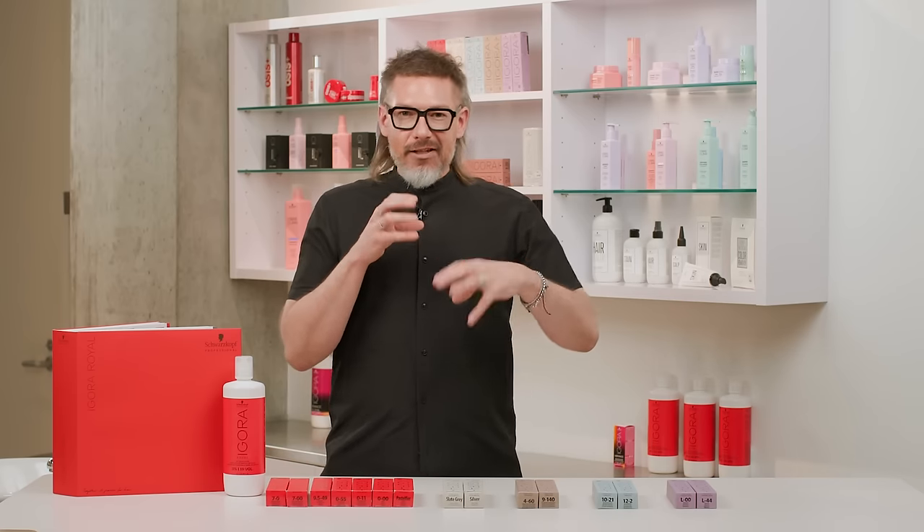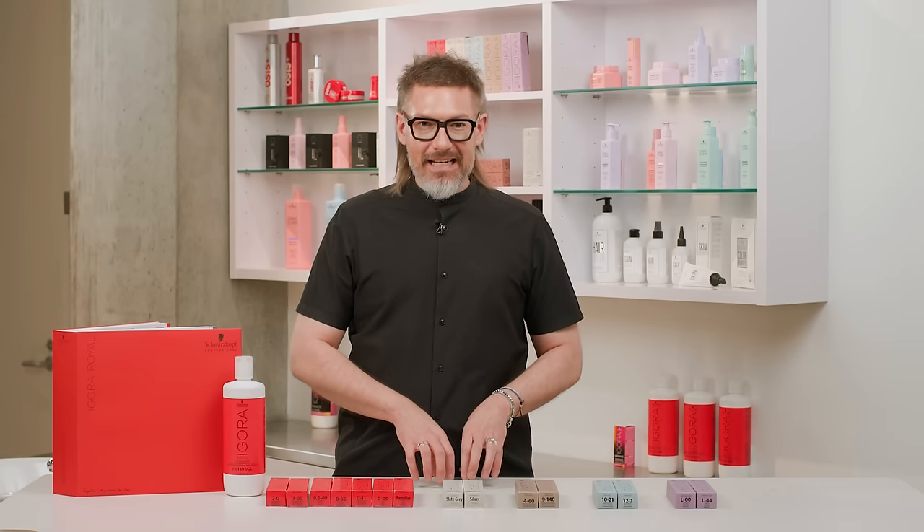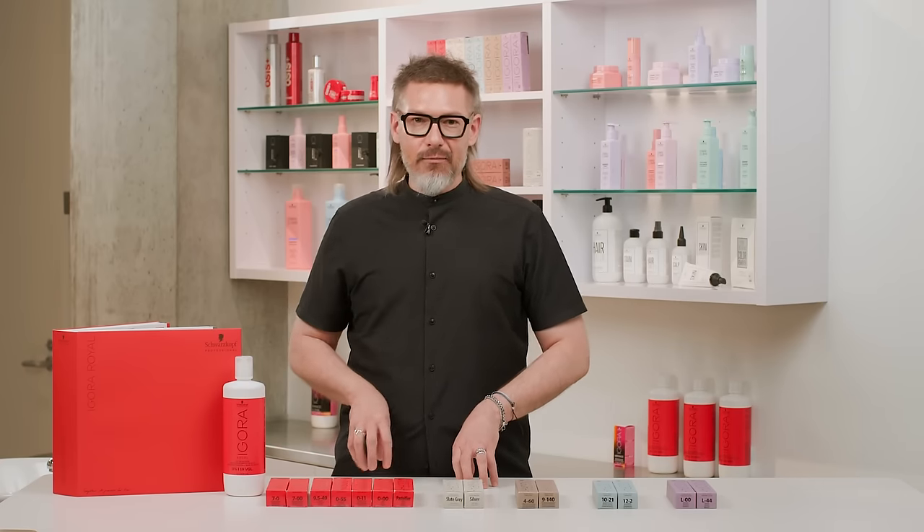You'll also see things like 6-88 or 5-68. Just break it down: the number before the dash is the level, and the numbers after the dash are the tone directions. Schwarzkopf Professional uses numbers — not letters — to denote what's in the tube. We're a global company in over 100 countries worldwide, and numbers are universal. Dash-8 means red in the United States, in Brazil, in Russia, in France — dash-8 is red all over the world.